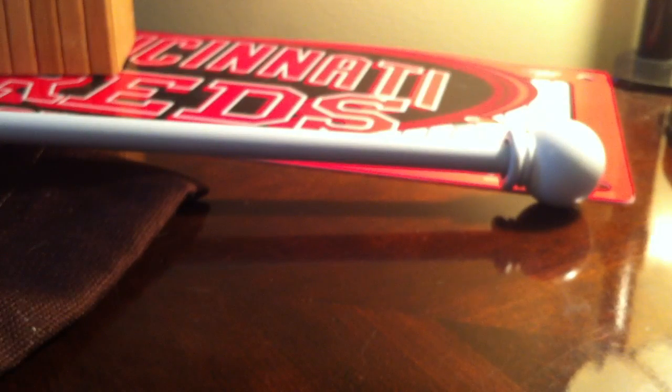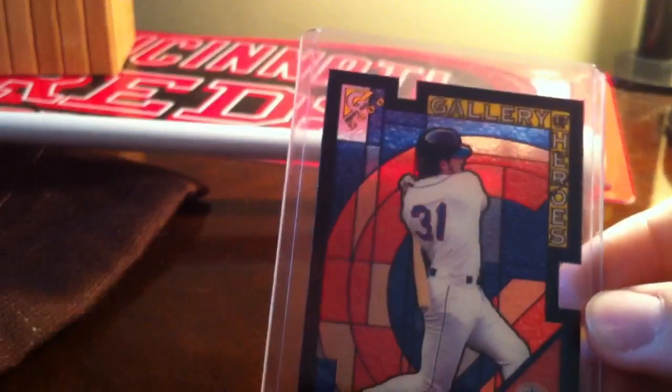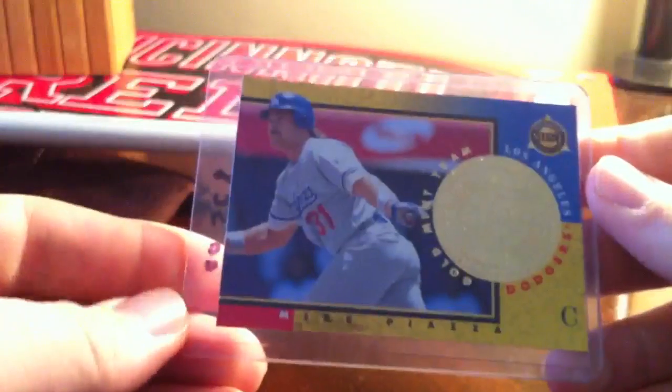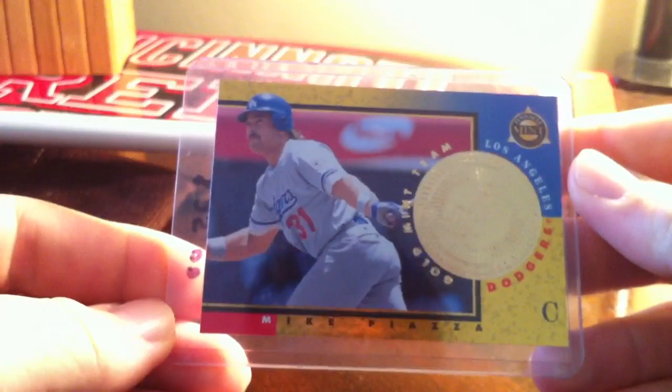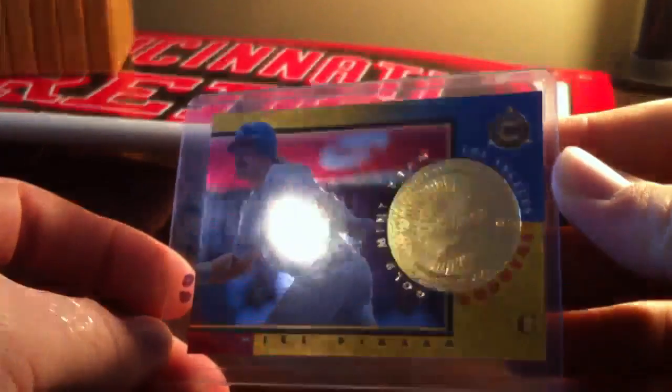Getting into some older stuff here — this is 2000 Topps Gallery Mike Piazza. If any of you are PC-ing him, there it is. There's also another one: a gold Pinnacle Mint Collection, a gold metallic card of Piazza — not numbered or anything, but it's an insert.